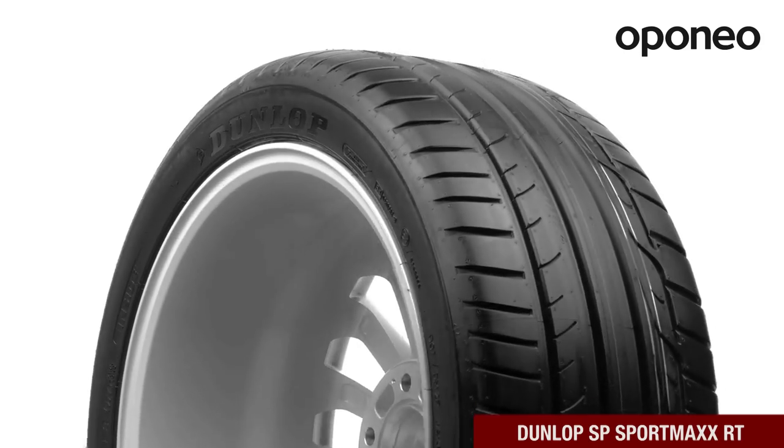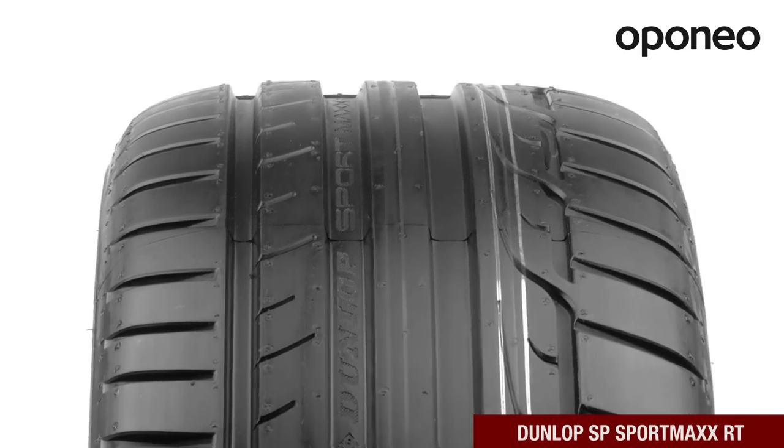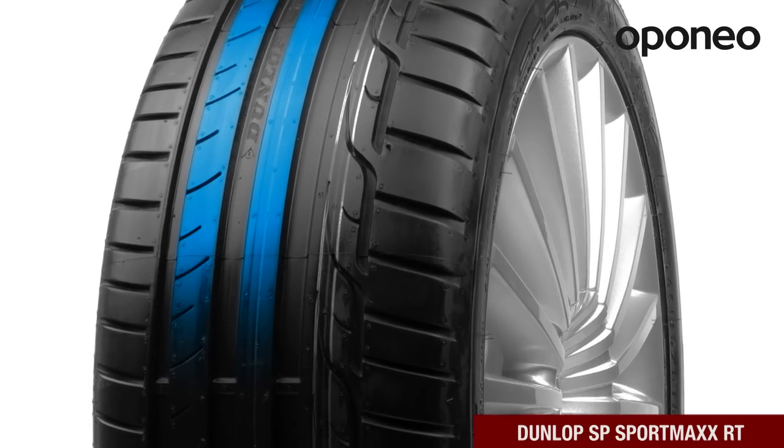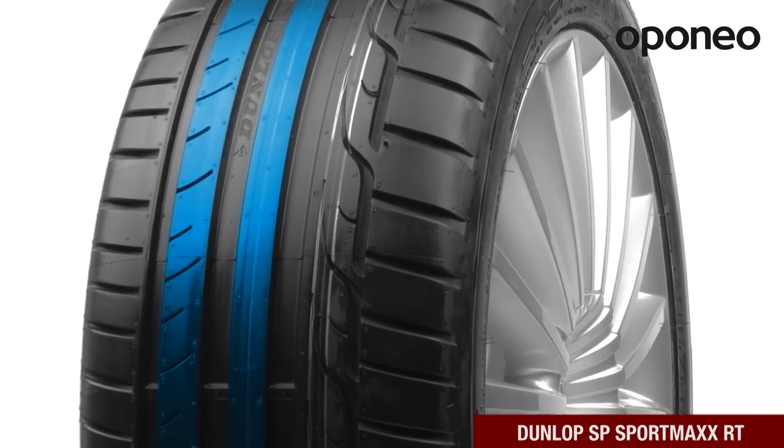The tire provides excellent control over the car when cornering. The asymmetric tread ensures short braking distance even at high speeds.